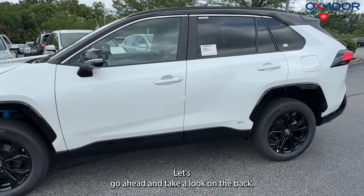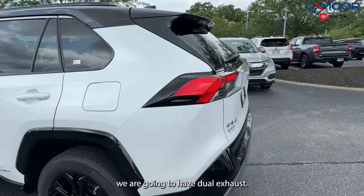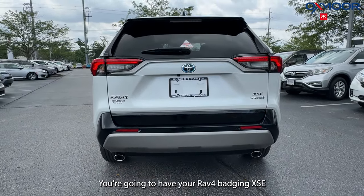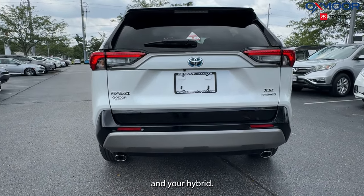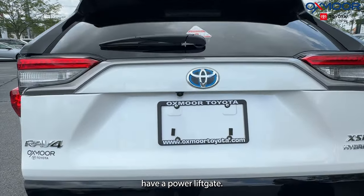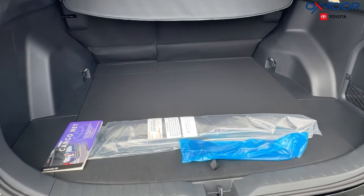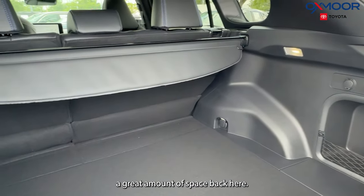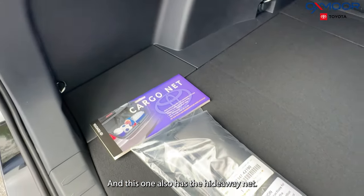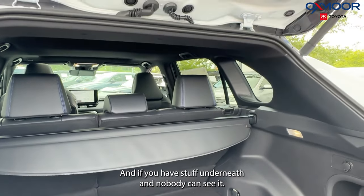Let's go ahead and take a look at the back. Back here we are going to have dual exhaust. You're going to have your RAV4 badging, XSE, and your hybrid badge. It does have a backup camera and a power liftgate. You do have a great amount of space back here, and this one also has the hideaway net so you can lock it right here — if you have stuff underneath, nobody can see it.